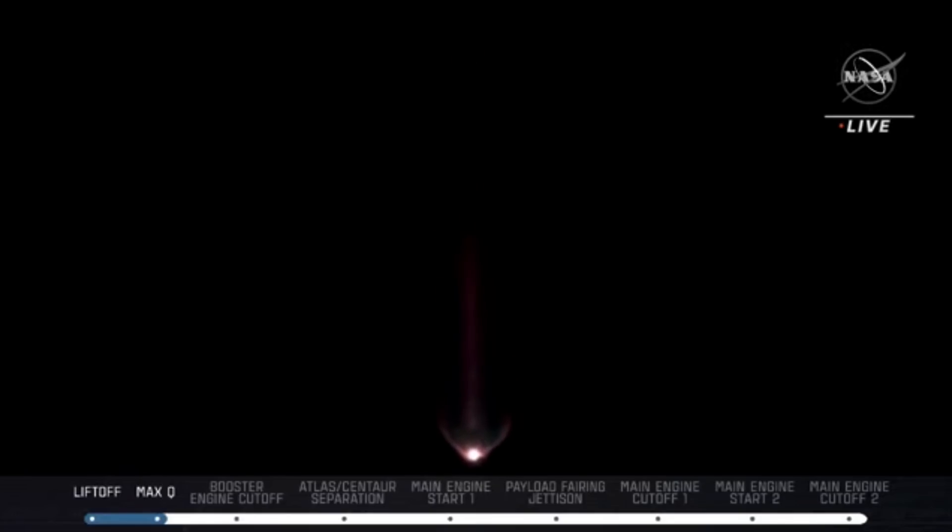Beautiful launch sequence there. We do have another minute and a half or so to go with the booster in operation, getting Lucy — now just under three minutes into flight. Atlas is 33 miles in altitude, 59 miles downrange distance, traveling at 5,600 miles per hour.